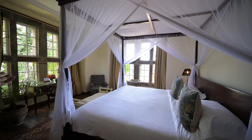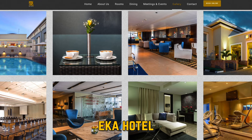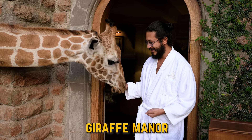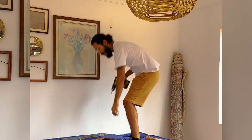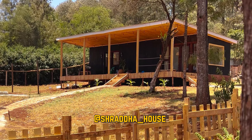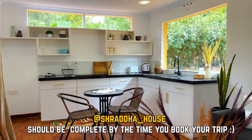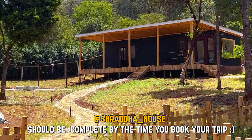There are tons of options for places to stay in Nairobi. A couple of great options include Somerdale Inn, Eka Hotel, Kempinski, or if you're into super luxury, the world-famous Giraffe Manor where giraffes literally roam your backyard. I'm also working on a place of my own called Shraddha House. It may not have giraffes but it's super peaceful and in the center of all tourist attractions — it'll probably be ready by the time you book your trip, so check it out, I'll link it in the description.